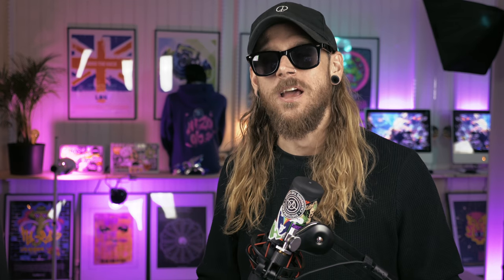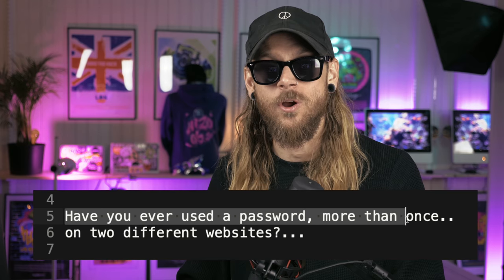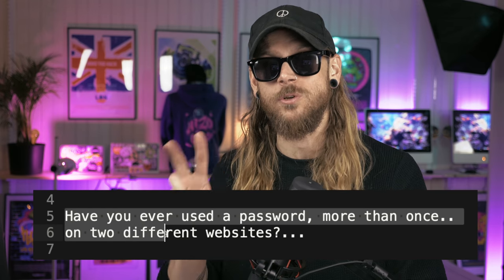But before we dig into all the hacking and fun stuff, I need to ask you a genuine question: have you ever used a password more than once on two different websites? I kind of know the answer because I know I did. I realized that the hard way because suddenly one day I got a ping on my phone — a two-factor authentication login that wanted me to approve a login to a service that I didn't log into. The only way I could figure out what was happening is that somebody got a hold of my email address and my password.